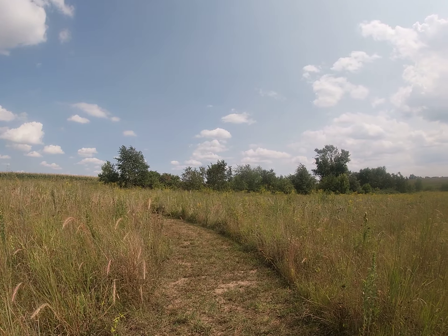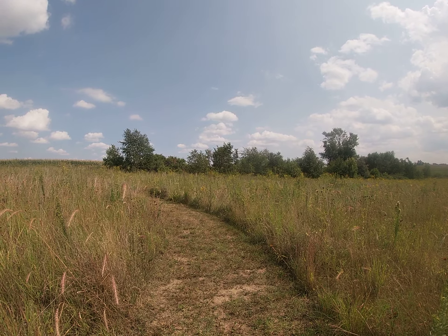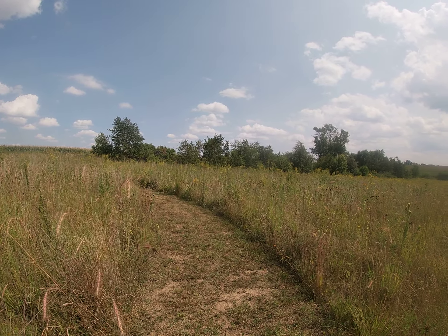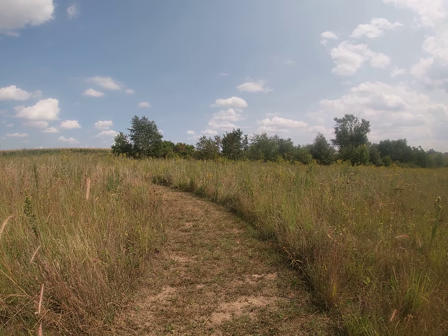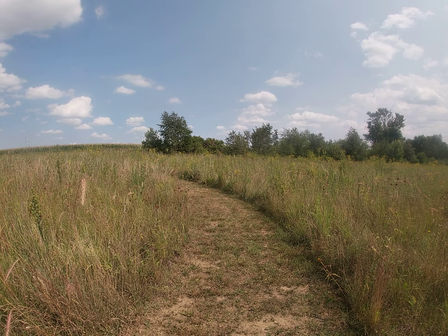And that was part of the point of this process — seeing how it changes. Now as we walk, grasshoppers are everywhere, so you should be able to see them flying off the trail and hear them hopping around.